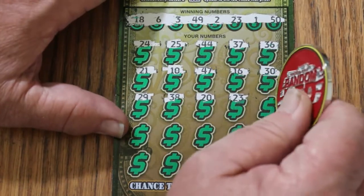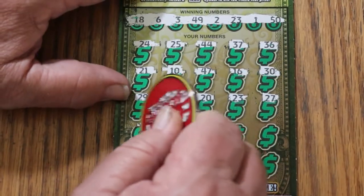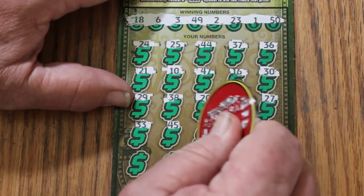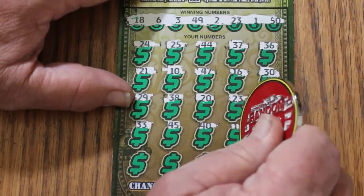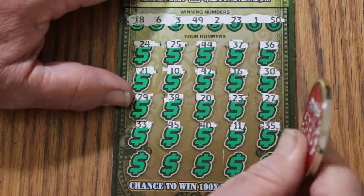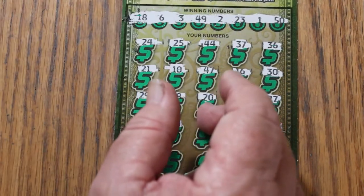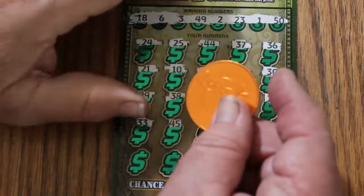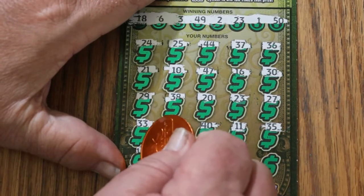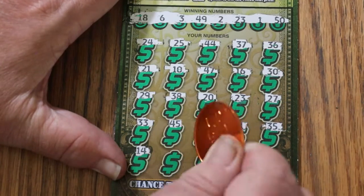And we have a match on the first ticket — excellent! It's not going to be a blank session whatever else happens. Continuing: 27, 33, 45, 40, 11. This ticket's even tough with this coin. Switching to the Georgia lottery coin that Random Red thoughtfully sent me — yeah, this one works. It's a smaller diameter coin so it scratches a smaller surface. 14.